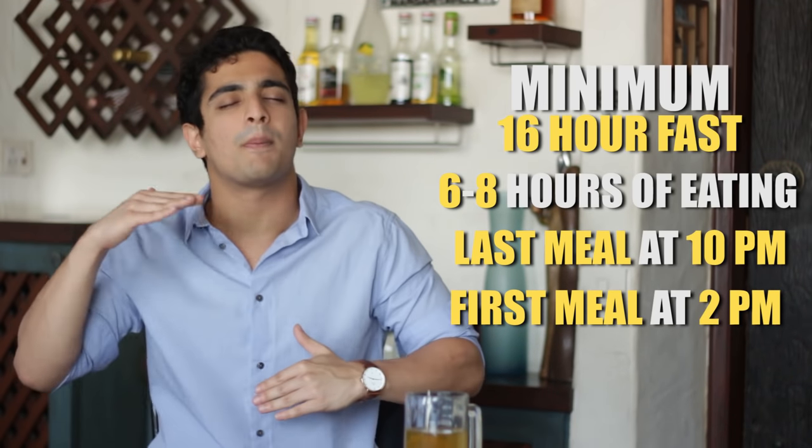In today's video I'm just going to show you the blueprint that I follow. My maintenance is at about 2500 calories and I'm not really trying to burn fat — I'm just trying to stay at maintenance, put on muscle, and gain a little bit of strength. So personally I'm going to eat at that 2500 calorie range.